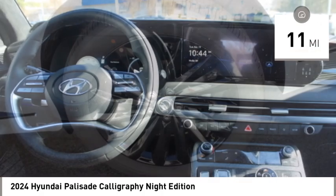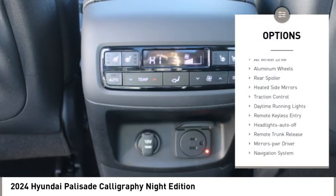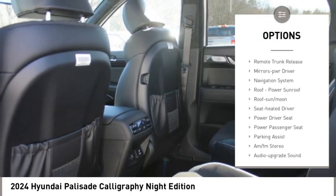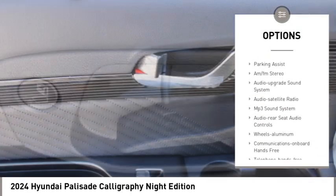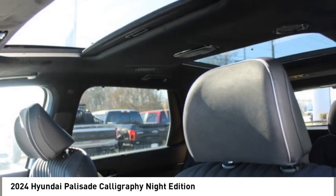This vehicle has less than 100 miles. Here are some of this vehicle's great options: all-wheel drive, aluminum wheels, rear spoiler, heated side mirrors, traction control, daytime running lights, remote keyless entry, headlights auto off, remote trunk release, mirror memory.